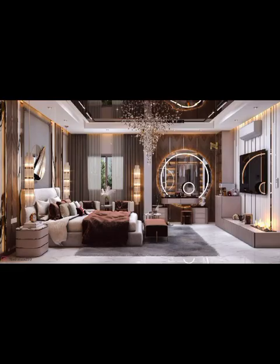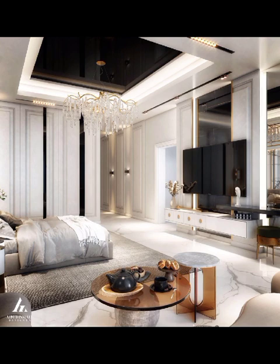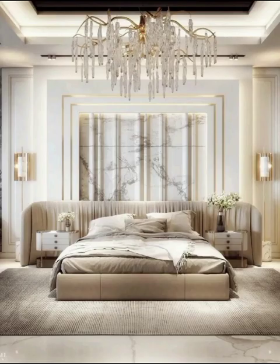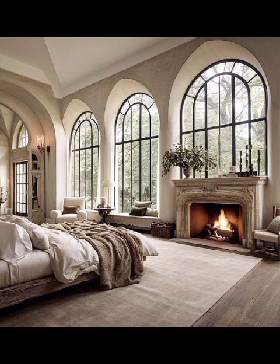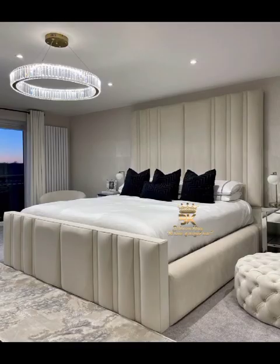On the flip side, if you are yearning for a touch of opulence, we will explore the glamorous realm of luxury bedroom design. Imagine fabrics, textures, and rich jewel-toned hues that add an air of extravagance to your sleeping quarters. We will guide you through the process of selecting statement pieces, from ornate headboards to dramatic lighting features, ensuring your bedroom becomes a sanctuary of lavish comfort.